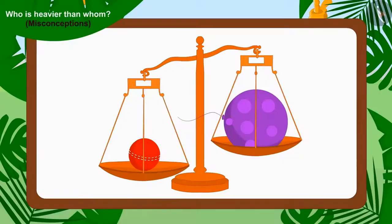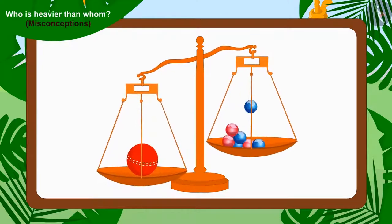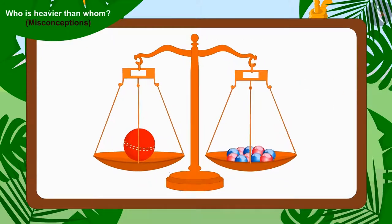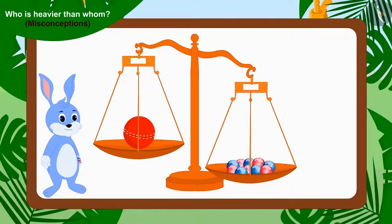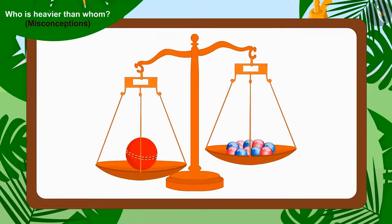Let's see. Chanda removed Appu's balloon from Bholla's scale and replaced it with Bunny's ten marbles. Kids, can you tell whose toy is heavier? Yes, the weight of Chanda's one cricket ball is more than Bunny's ten marbles. This means Bunny was wrong — the item with a larger quantity does not always weigh more.